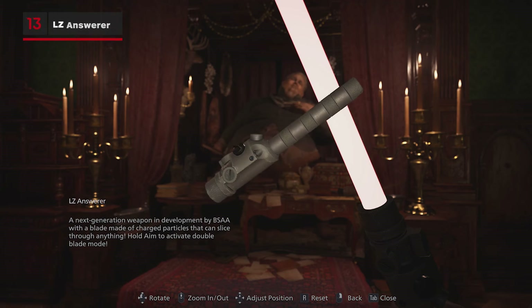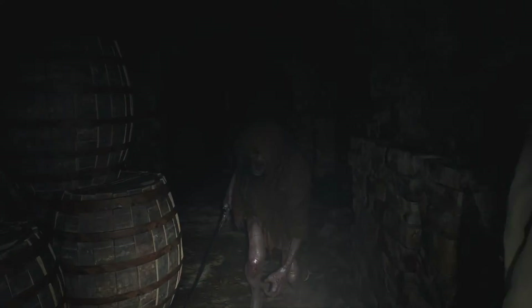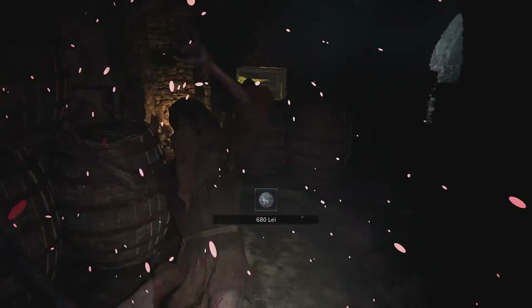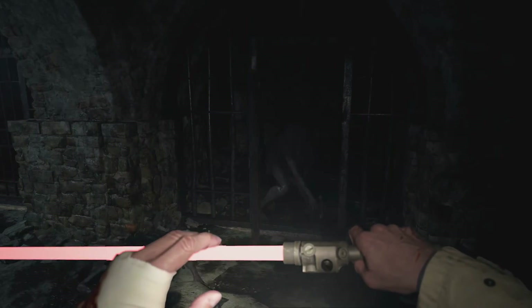But the ultimate in flashy weapons is the LZ Answerer, a charged particle blade that can be earned by mastering Resident Evil Village's mercenary mode. Not only can you slice through enemies like you're in a galaxy far, far away, but you can even channel your inner Darth Maul with a double bladed extension.